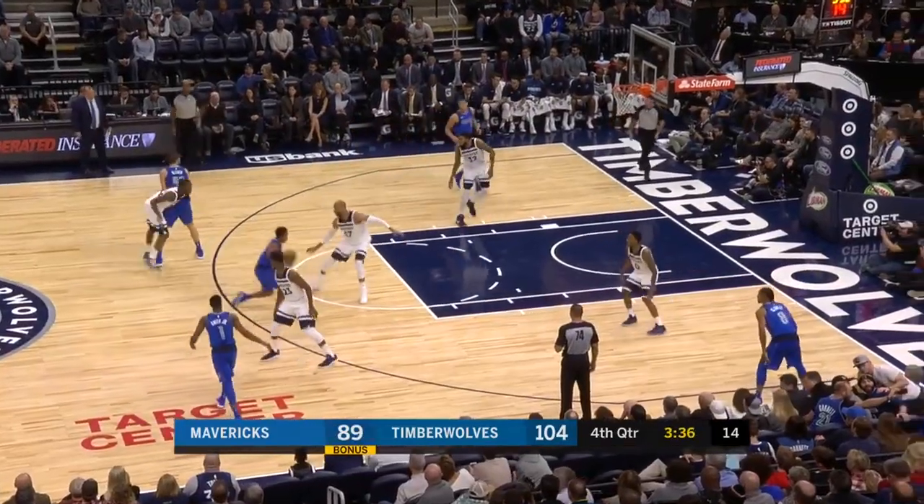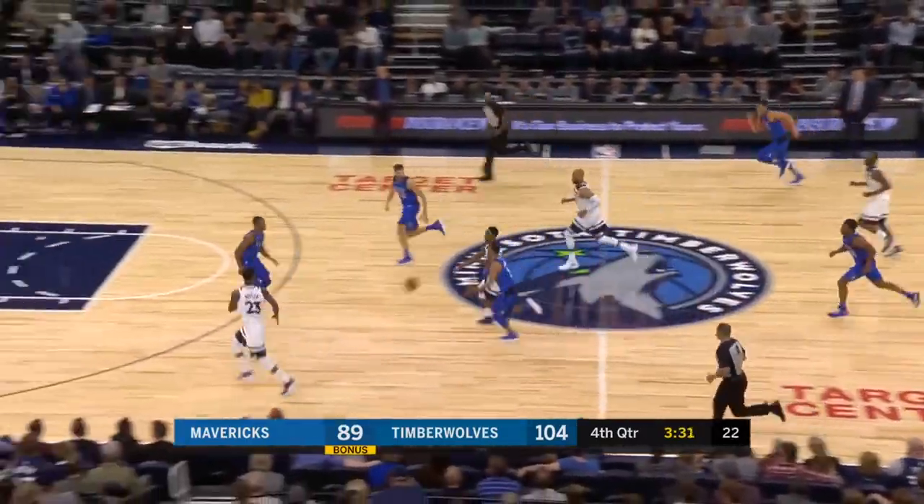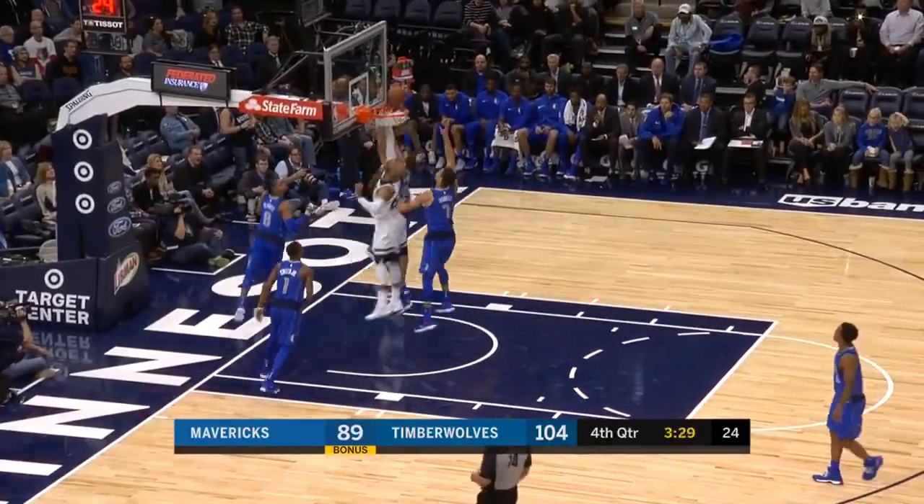This is a great play to end on, as it's vintage Gibson — he forces the steal, hustles down court, and tips in the ball after the Jimmy Butler missed layup. Vintage Taj.